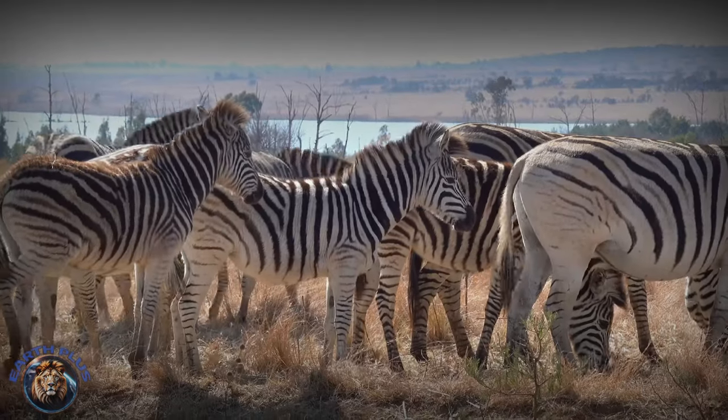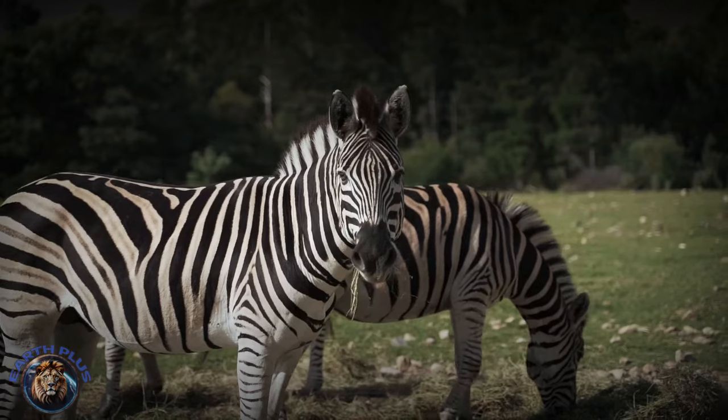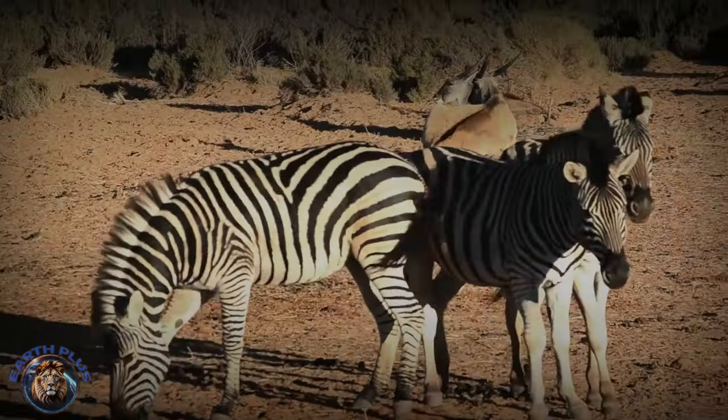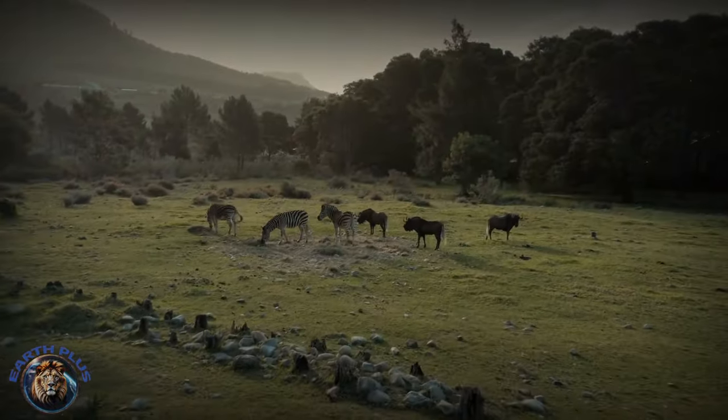Welcome back to Earth Plus, your ultimate source for all things wild and wonderful. Today we're shining a spotlight on zebras. Zebras have dazzled humans with their bold black and white stripes for over 4 million years.